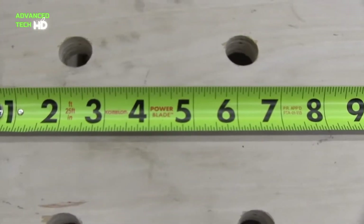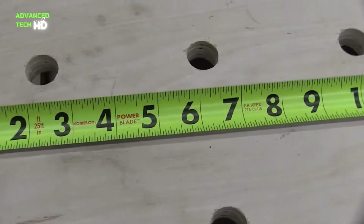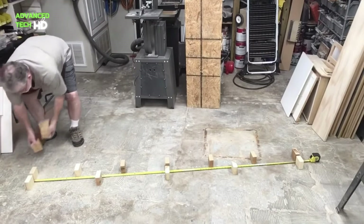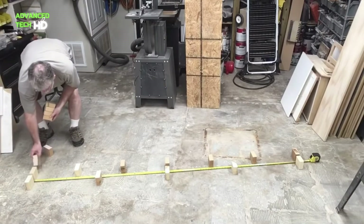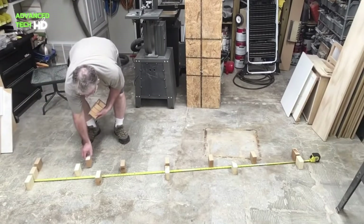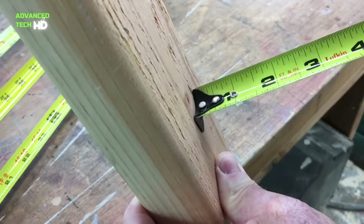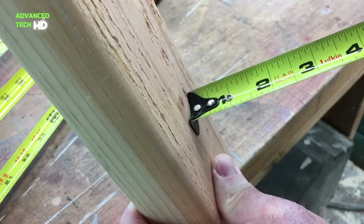A good tape measure is a must for any home remodeling project. For instance, when you're redoing a kitchen, you need to check the size of all kinds of things — counters, cabinets, plumbing fixtures, and the distance between electrical outlets. If you can't handle this on your own, you'll have to leave all remodeling work to the pros.